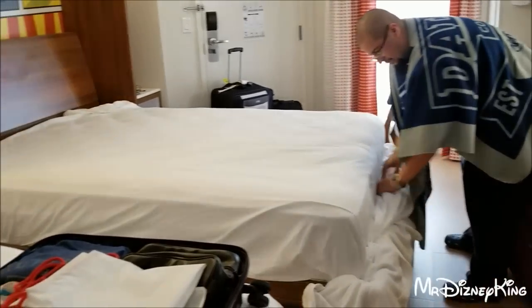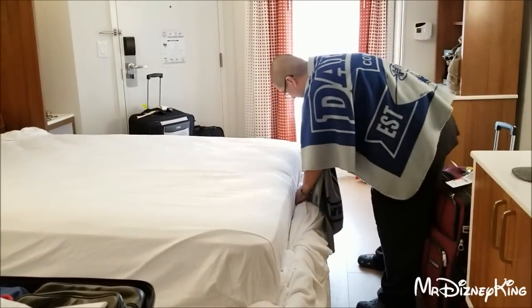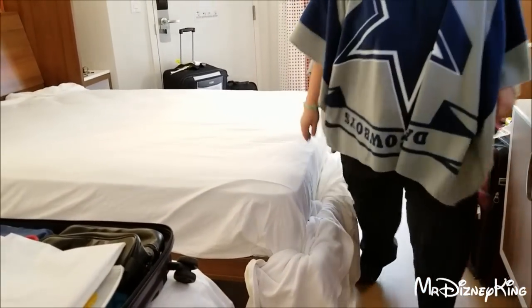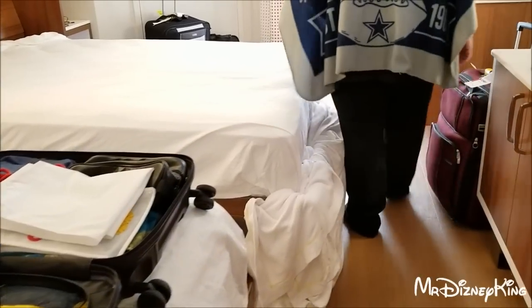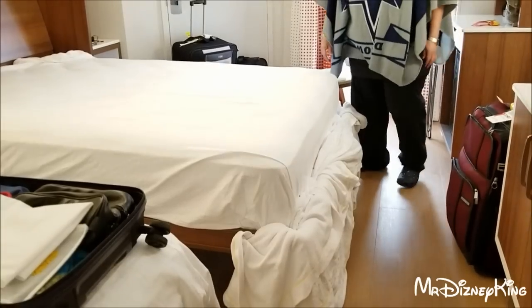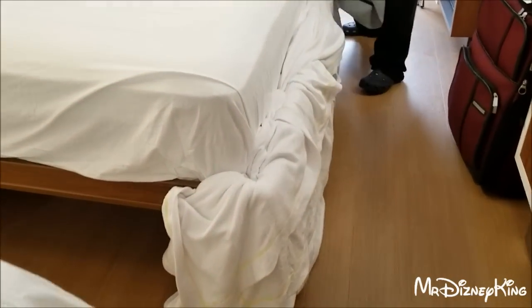That is the option for people who want to keep the two beds out. We're used to a Pop Century room where the two beds are out all the time and the table's off to the corner. But this time, if you cushion it, the head won't hurt as bad. We did it a lot neater because we were just doing a demonstration — it was folded and looked nice, but this is a little messy. You'll get to that point.